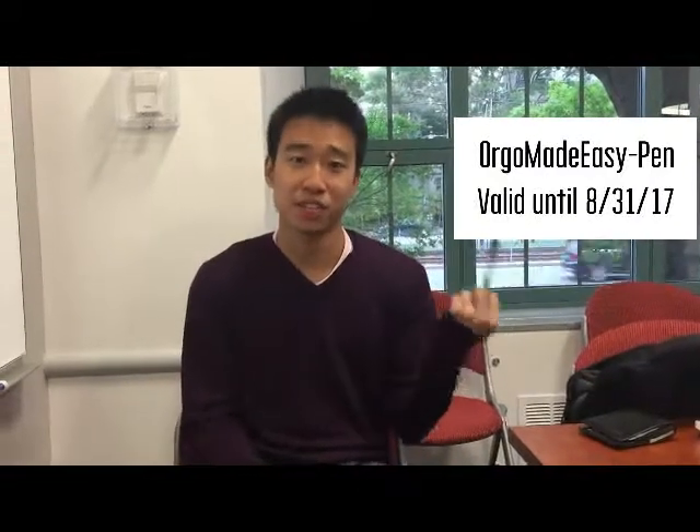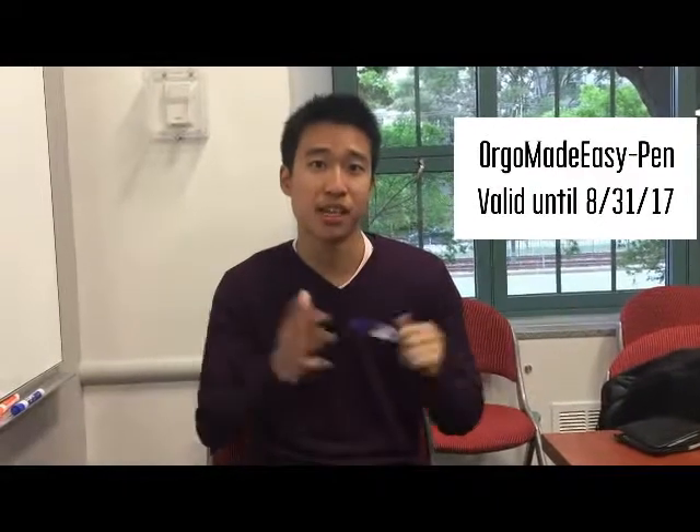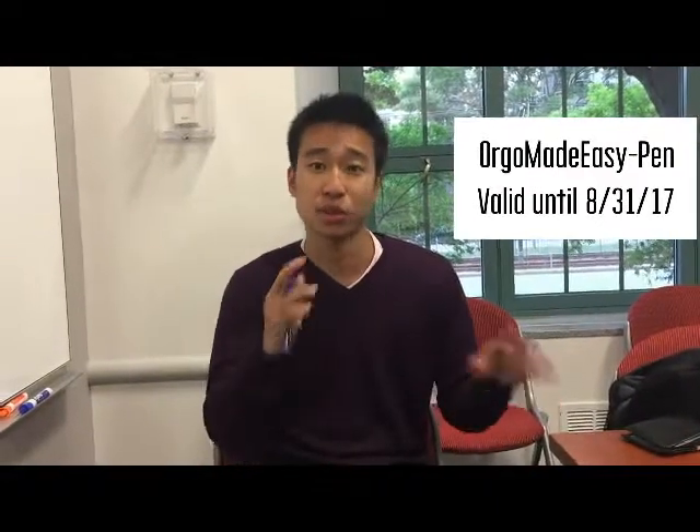With that code you can get 20% off Clutch Prep. Clutch Prep is basically like a massive video library, and they're awesome if you're looking to do some early Orgo prep, if you want some practice problems, some tutoring sessions through videos. It's kind of like my videos but they have a much bigger library, though they explain things a little bit differently. Be sure to check them out and help support Orgo Made Easy. See you guys next week when we release our new video.